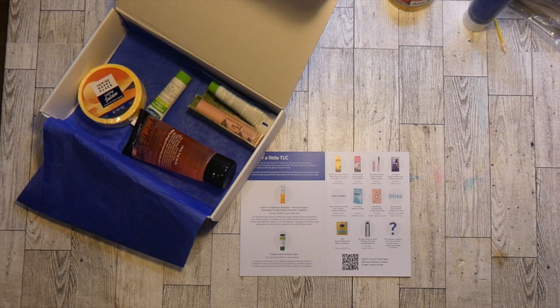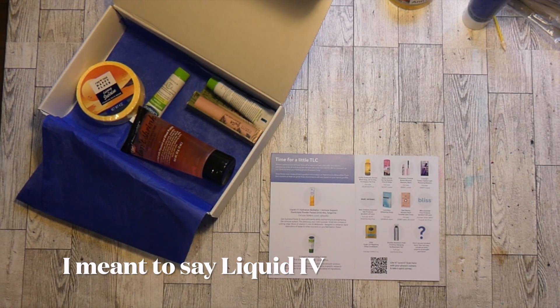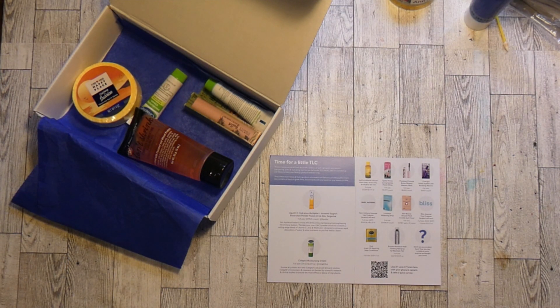You get a pamphlet and it tells you what could be in the box. So they had sent me Liquid ID, which is probably in every box. I do not care for Liquid ID one little bit, so I gave it to my girlfriend whose daughter loves it.